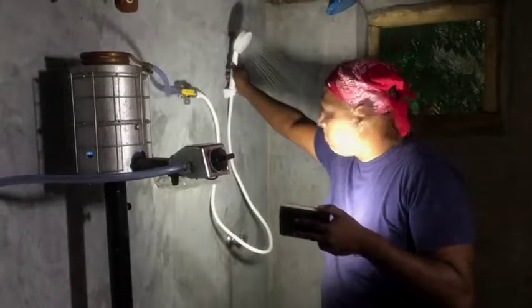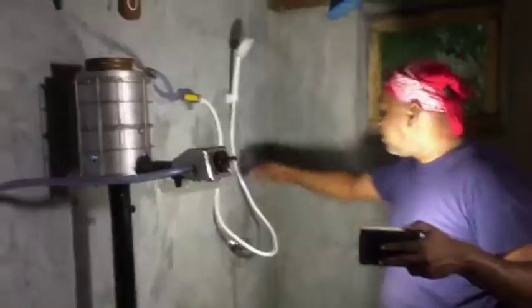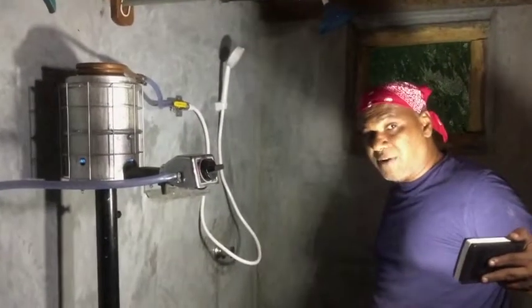Here is how it functions — it's quite warm and nice. Just directly switch this on and then have the warm water shower directly as well.